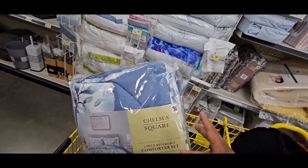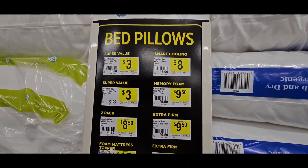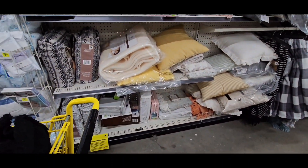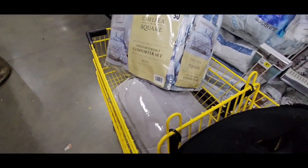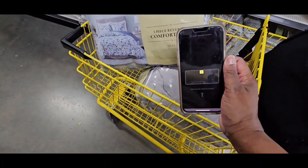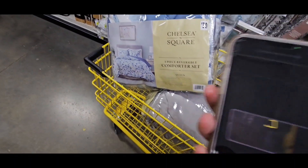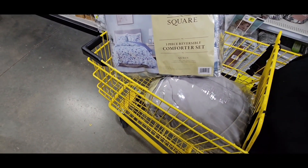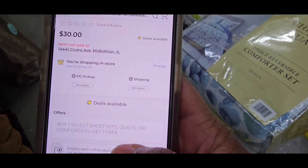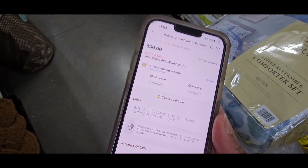Even the bed pillows are on sale. Let me scan so you can see exactly what I'm talking about so it won't be gibberish to you guys. It's $30 — buy one, select sheet sets, quilts, or comforters, get one free. I'm going to add that to my list.